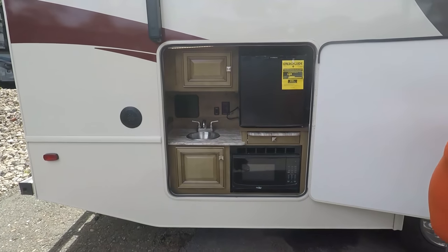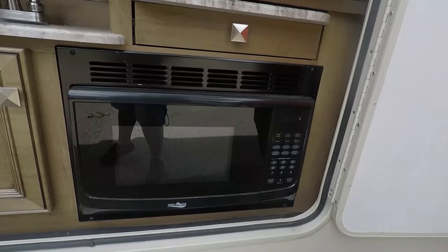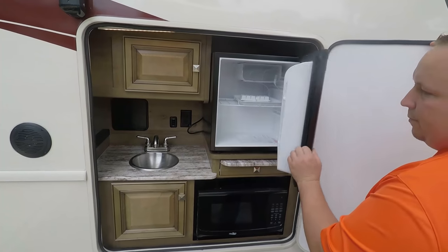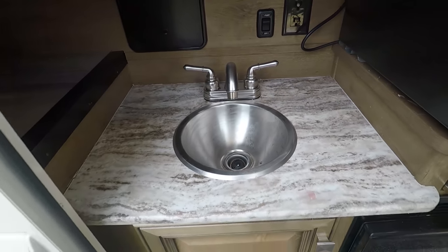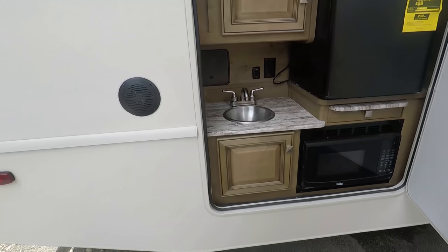Check that out — you actually get a microwave on the outside kitchen. And a plumb-through sink with a little refrigerator right there, plus more kitchen countertop space. That's nice.